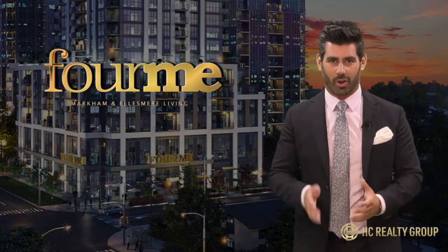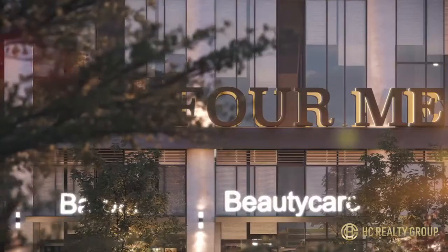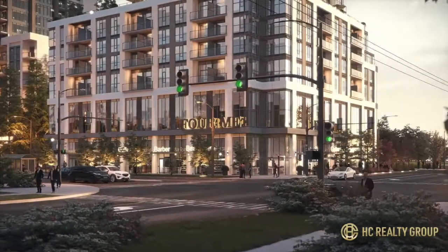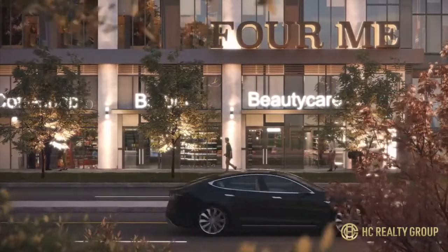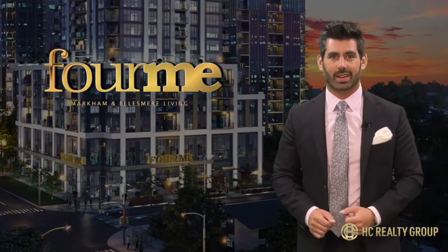To start off, this isn't your average condo site. This is a meticulously thought out master plan community designed to maximize livability for its residents. So whether you're an investor or an end user, I'm going to show you why For Me is one of the best real estate developments to purchase in.